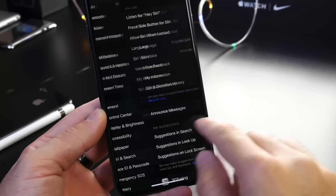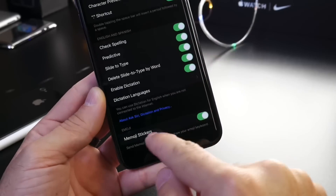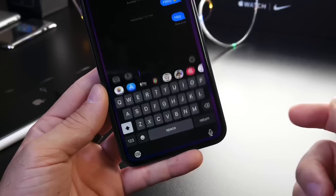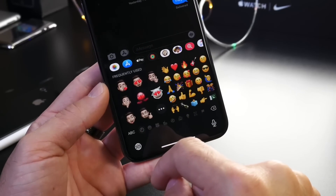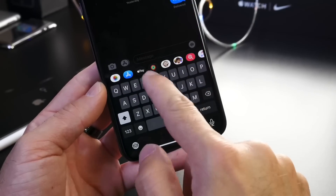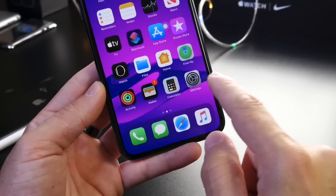This software also brings improvements to the keyboard. In Settings, under General and Keyboards, you now have the ability to remove Memoji and Animoji stickers from the keyboard. If we head over to Messages and click emoji, you see previews for Animoji and Memoji stickers — but you can now go into Settings and remove those directly from the keyboard, so they will no longer be present there.